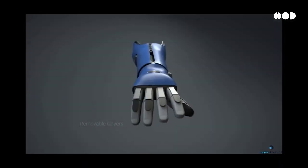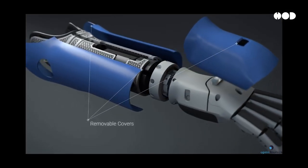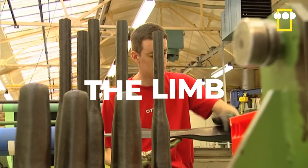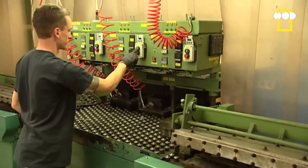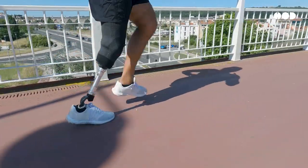Modern prosthetics are marvels of engineering. To understand how they work, we need to break them down into four essential parts. First, the limb. Made from lightweight, durable materials like carbon fiber and titanium, prosthetics are engineered for strength without being heavy. These materials let users walk, run, grip, and even lift weights.